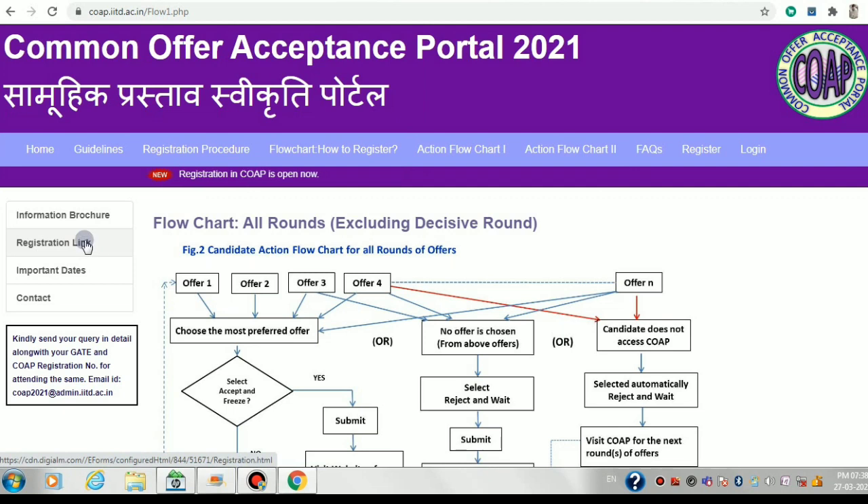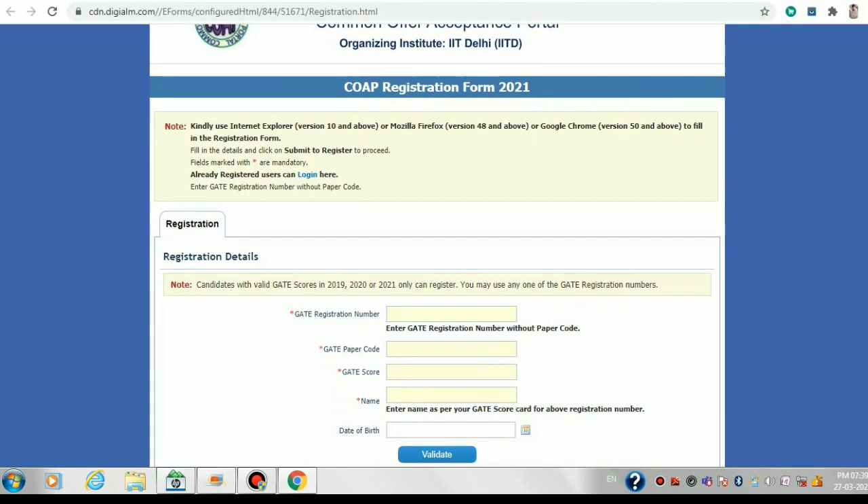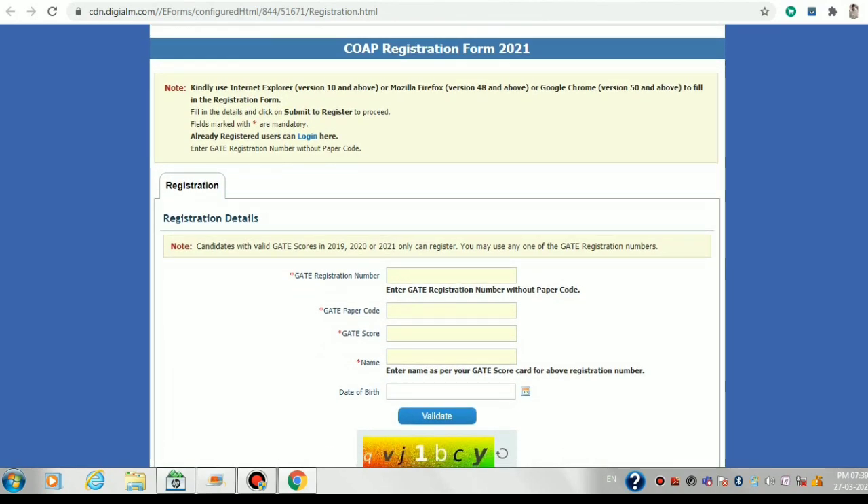First, type COPE 2021 in Google and you'll be directed to the portal through the first link. Click on the registration link — it's the second row you can see. You'll be directed to a page where you can fill in your details and register at the COPE 2021 portal. The valid GATE scores accepted are from 2019, 2020, and 2021 — if you gave GATE in any of these three years, you're eligible.